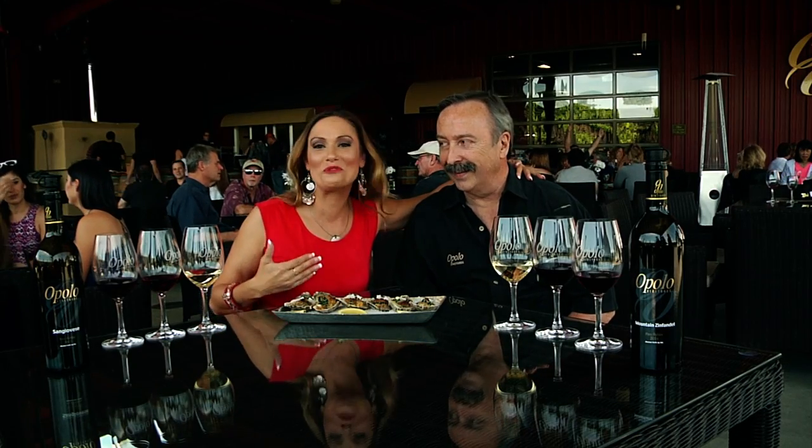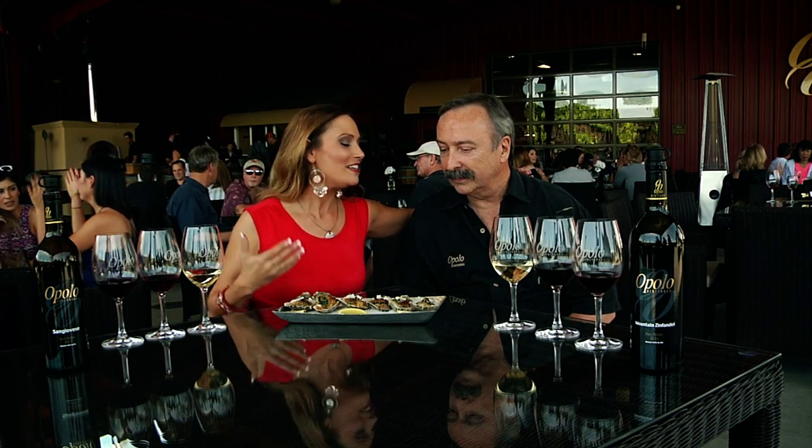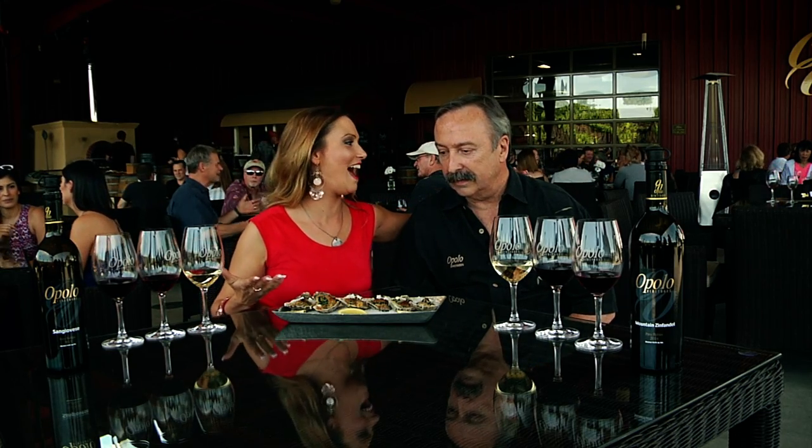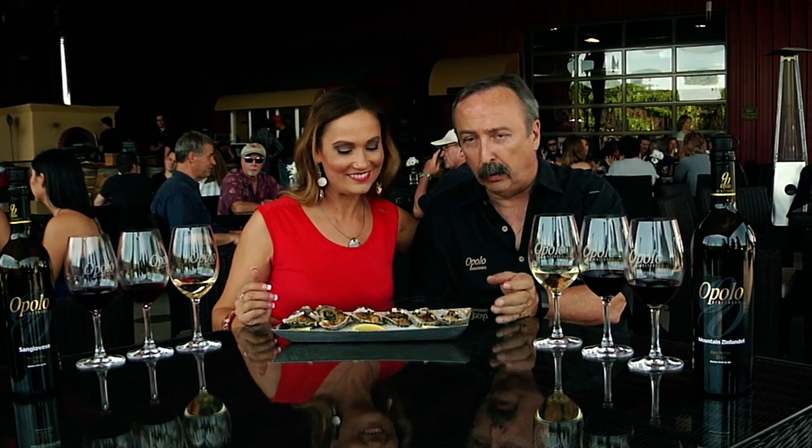I'm here with one of the owners and one of the guys behind the magic — this is Rick. Rick, I'm so excited about the food. So what are we looking at? This is one of the three offerings that we do of oysters here at Opolo. We do oysters Rockefeller, oysters Casino, and oysters Roth.